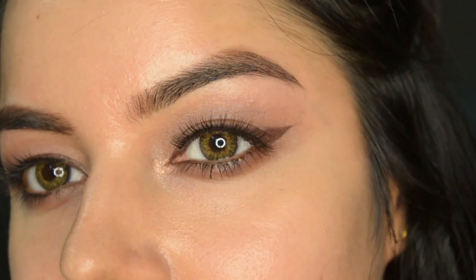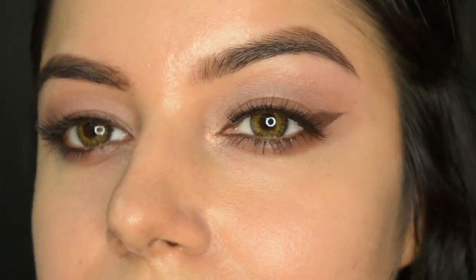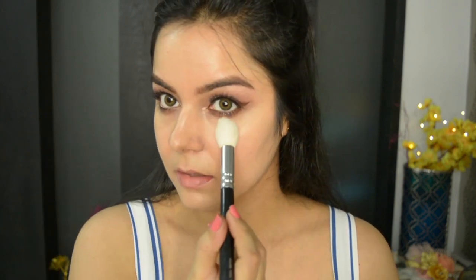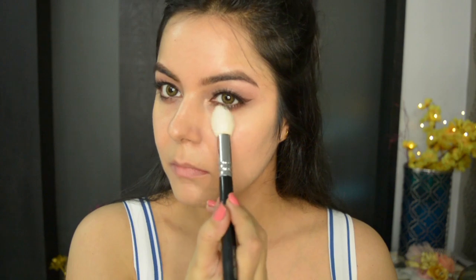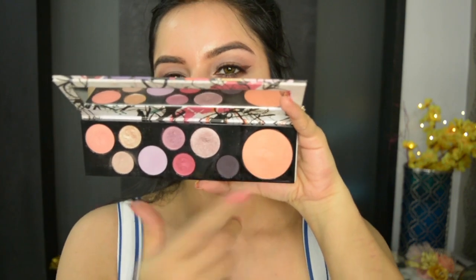The eyes are done — it was not at all difficult, it was such an easy eye look, and see how impactful that looks. Now let's complete the face. First I picked a setting powder — this one is by Too Faced, you know how much I love it. After that I'm going to quickly use the blush plus highlighter from the MAC Fashion Fanatic palette.